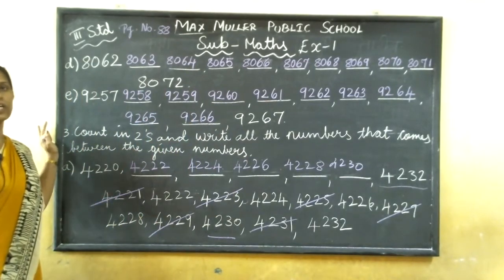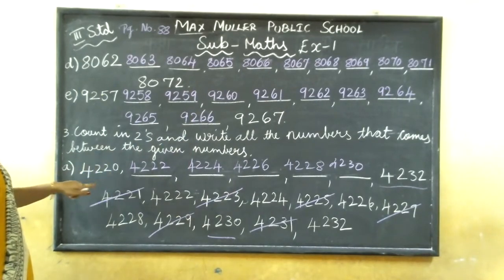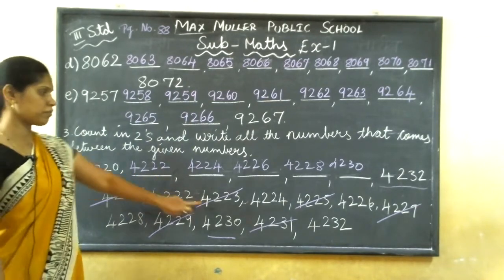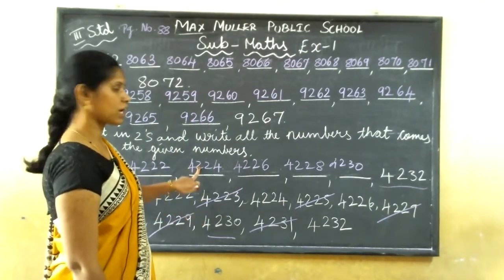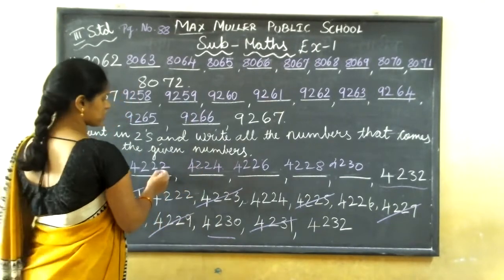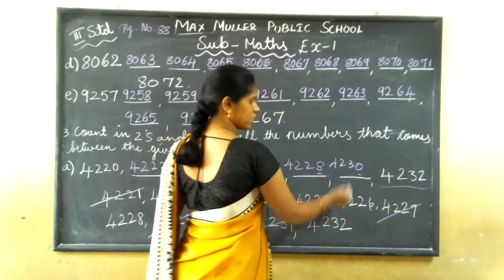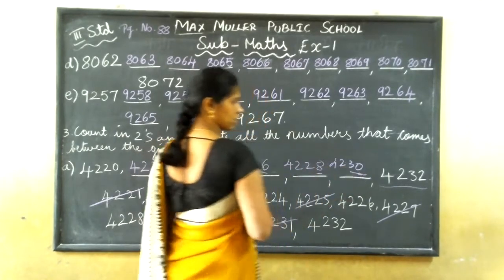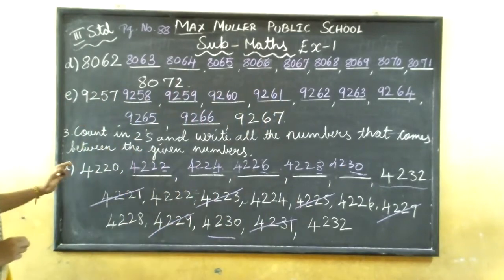Even numbers also you can write. Here you see 4,220 — you leave one number, the next number is 4,222. Then leave 4,223 and write 4,224. Even numbers: 2, 4, 6, 8, 10 — if you get a 1 in the ones place, you add that. Understood — skipping or counting in twos.